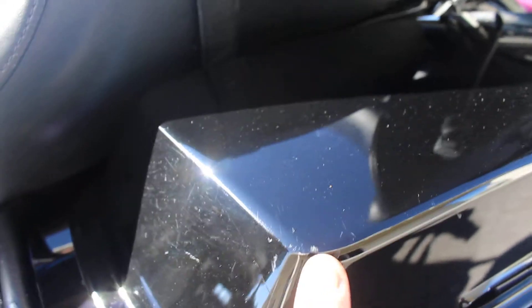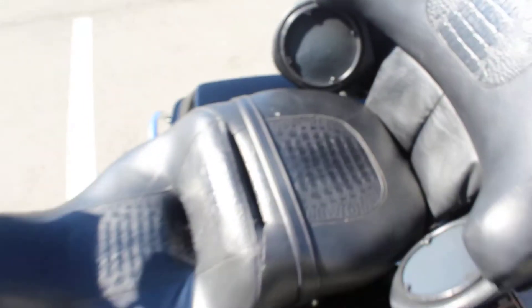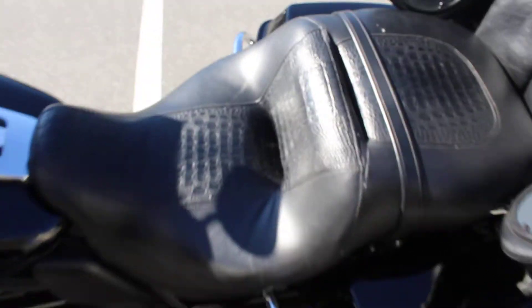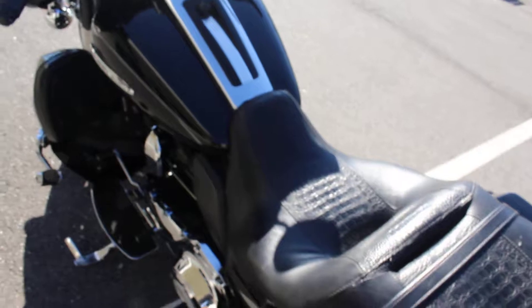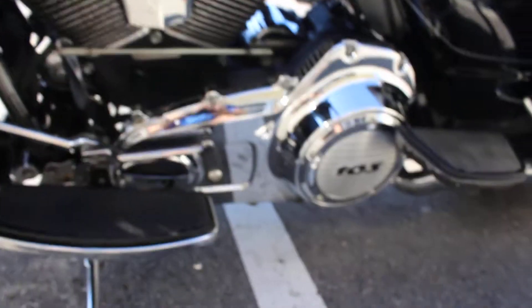Really nice bike here, excellent condition. I found a little nick right there if you can see that, and also a little puncture right there. It's got an alligator seat — really nice seat actually. There's that silver pinstripe I was talking about, that's worked into the paint. That's from Harley — 103 motor.